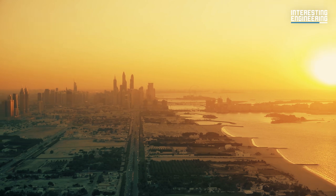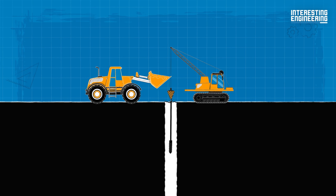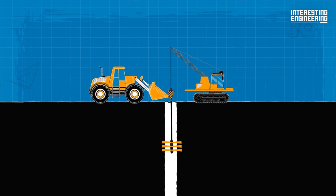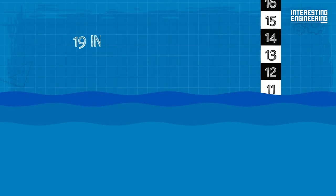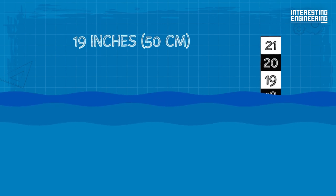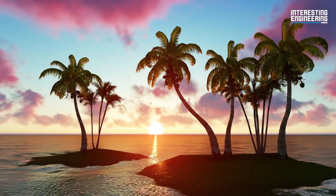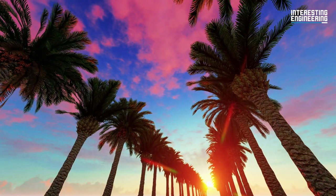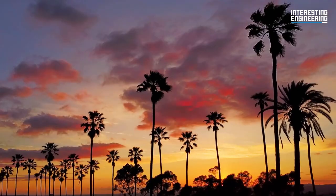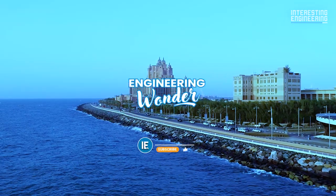Engineers calculated the project well and poured the first layers of rock and sand to prevent the island from submerging in water. Construction companies then vibrated the sand until it reached a more rigid structure by a process called vibro-compaction. Engineers also considered a 19-inch rise in water in case of climate change and the possibility of rising waters beforehand. All the details were designed and calculated like it was created by nature itself. The Palm Islands are solid proof that engineering can compete with nature.